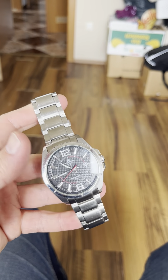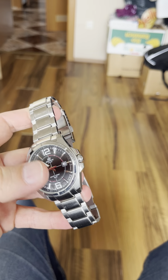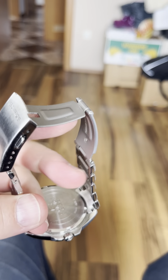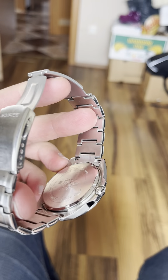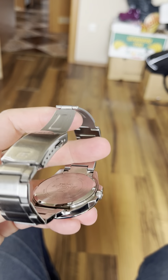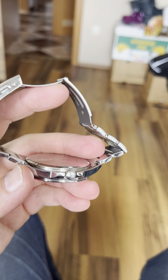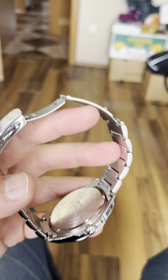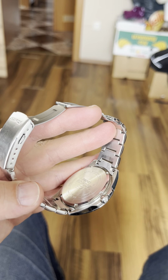Today these Casio Edifices cost over 100 euros, and they have this stupid case back which you have to pop off. They don't have the screw-in case back, they don't have solid end links — they have hollow end links. They may even have folded links. I'm not sure if the modern Edifices have a signed crown, but I know for a fact that the ones you can buy today for 400 euros or so have hollow end links and the pop-off case back.